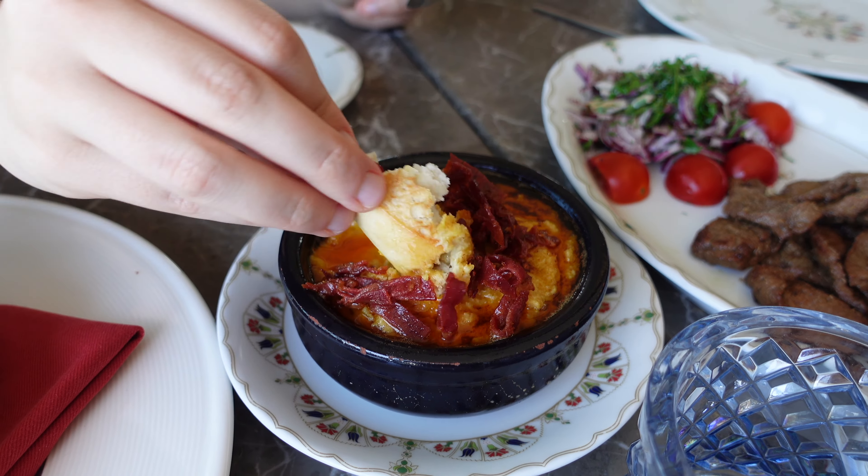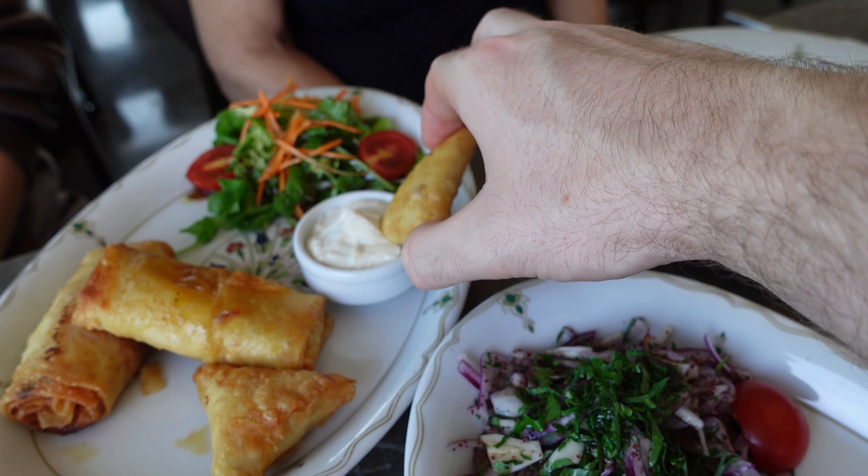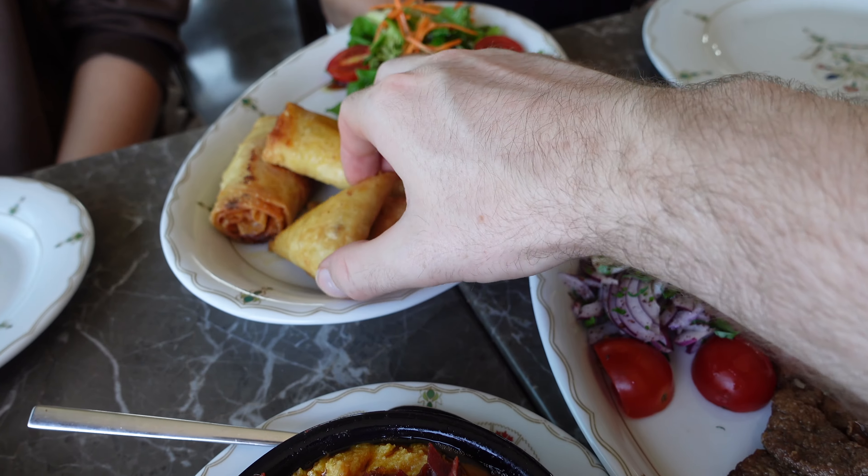For starters, the hummus looks amazing. I'm going to start with the adventurous food and go for the lamb fried liver — it looks really good with a nice texture on it. It's very irony as you'd expect from liver, but it's really good and actually quite melt-in-your-mouth; not too chewy. Then let's try a bit of the pastrami with the hummus.